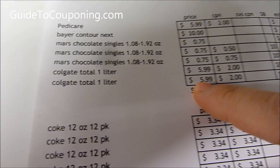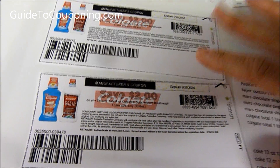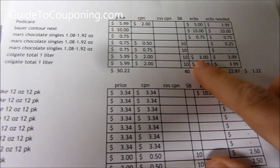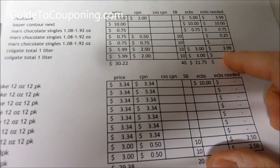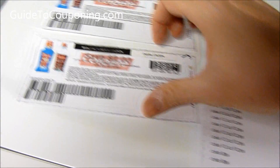Colgate Total 1 liter are $5.99 each and there are $2 coupons on Coupons.com for the Colgate. So I will use those, get $3 Extra Care Bucks back. My total — I'll pay $0.99 for these.